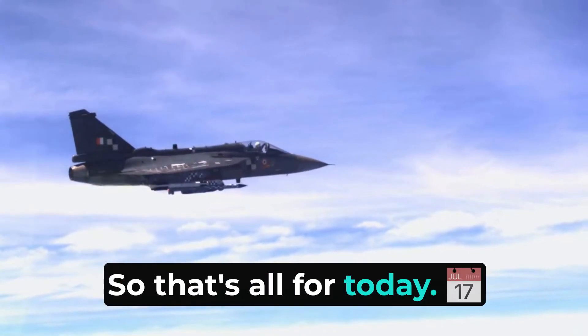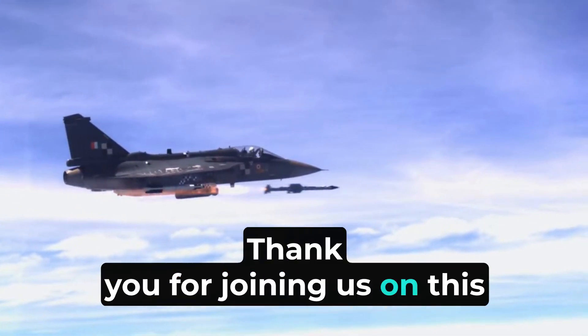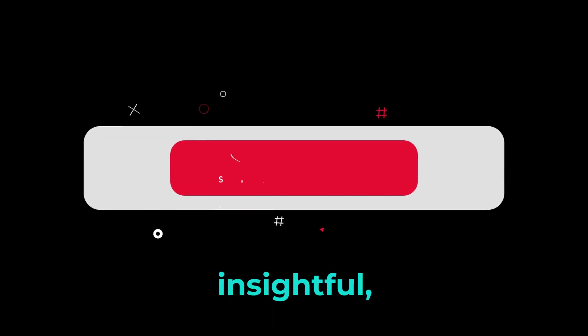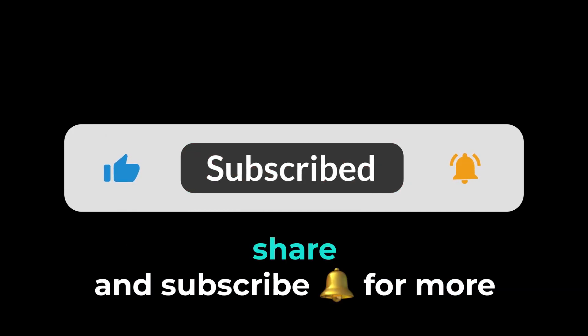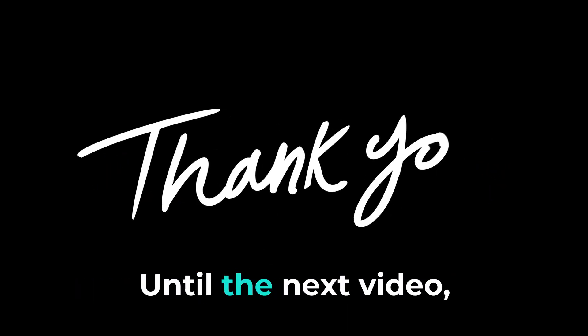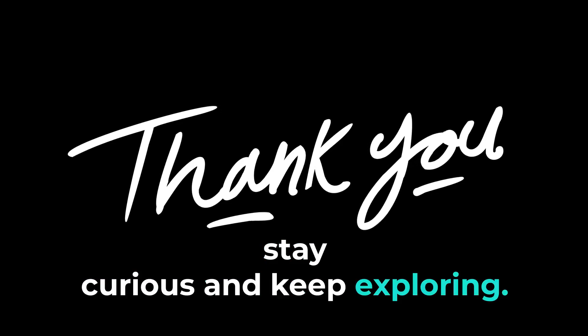So that's all for today. Thank you for joining us on this journey into the world of BVR missiles. If you found this video insightful, do hit the like button, share, and subscribe for more military tech insights. Your support fuels our content. Until the next video, stay curious and keep exploring.